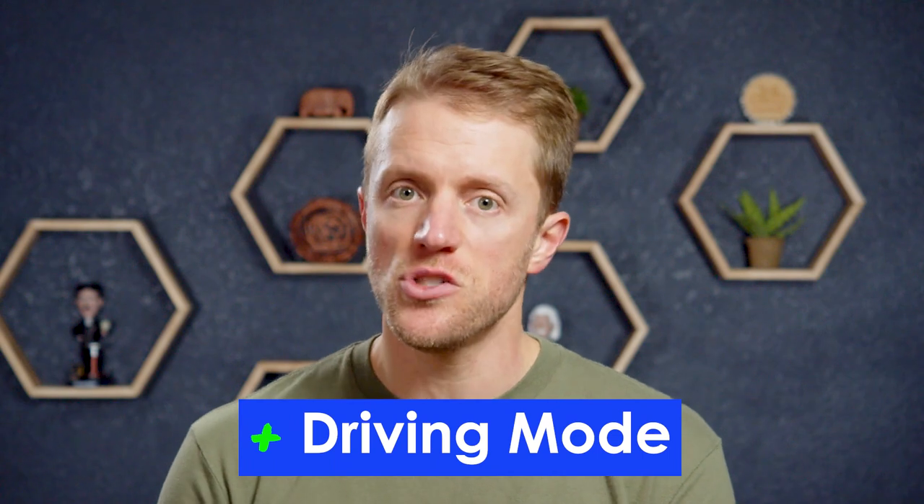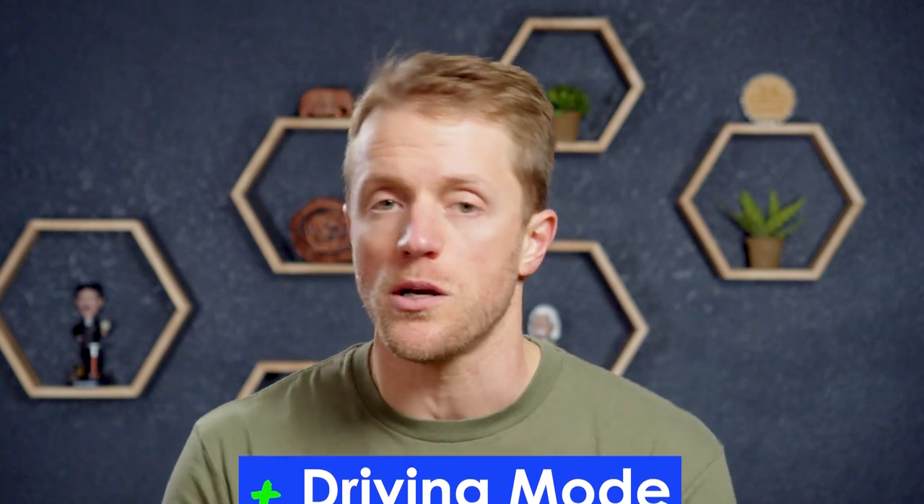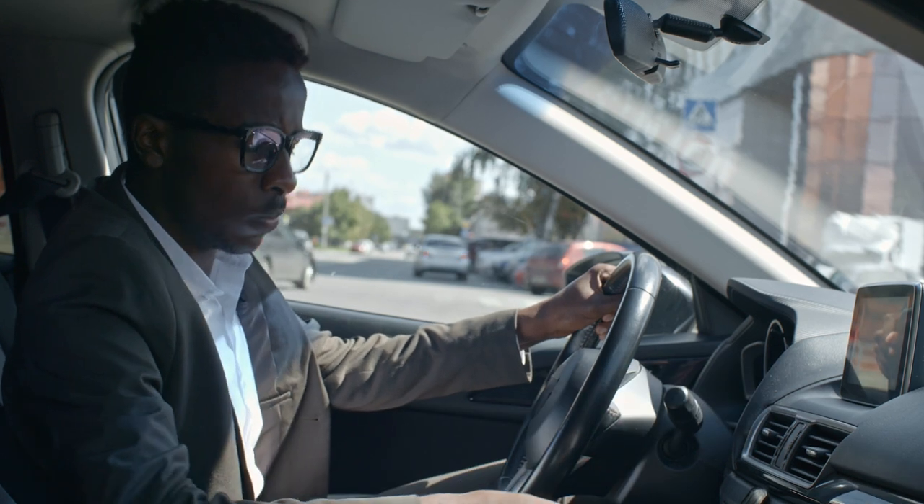One last highlight is Pimsleur's Driving Mode — a feature where you can do audio lessons during your commute or while on a road trip. This basically allows you to make use of your downtime and be productive when you can't afford to look at a screen. And it's not even just limited to driving — you can do audio lessons while doing yoga, taking a walk, cleaning the house, whatever. The flexibility of not having to look at your phone to do a lesson is a huge value add.